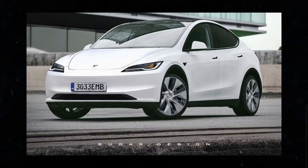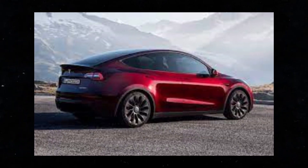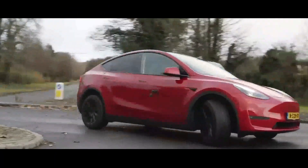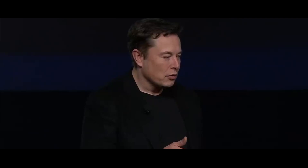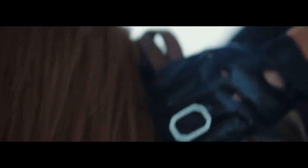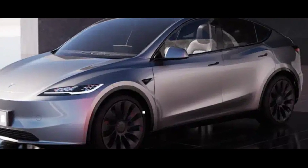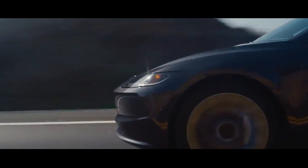These changes range from small enhancements to major innovations that have the potential to revolutionize the automotive industry. Among the confirmed changes, we can highlight significant improvements in performance, energy efficiency, and safety. Additionally, Tesla promises a more intuitive and engaging driving experience, thanks to a series of software and hardware upgrades. This promise to make the Model Y Juniper even better and more competitive is what has electric car enthusiasts so excited, and with so many exciting changes on the horizon, it's no wonder that the Juniper is generating so much anticipation.